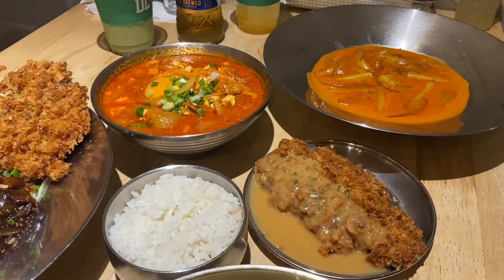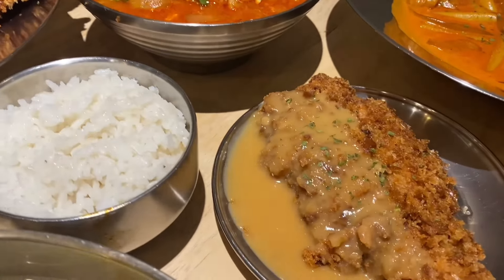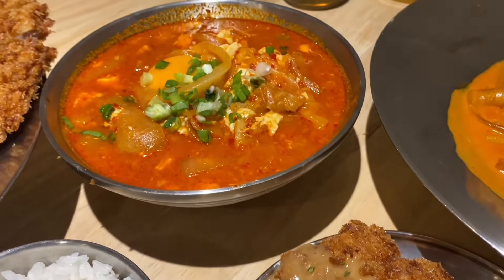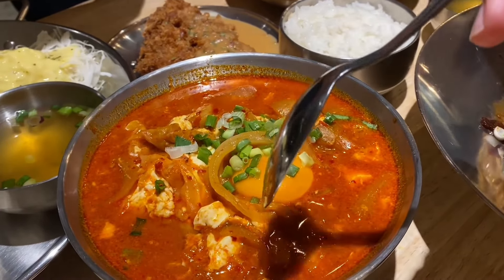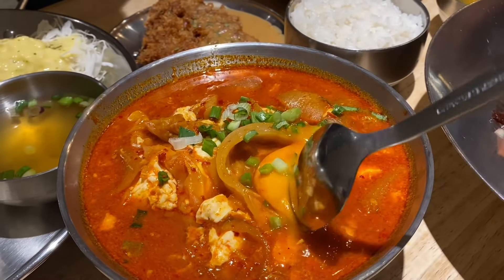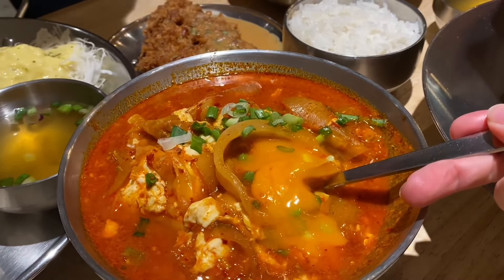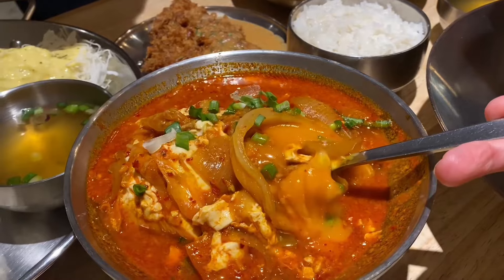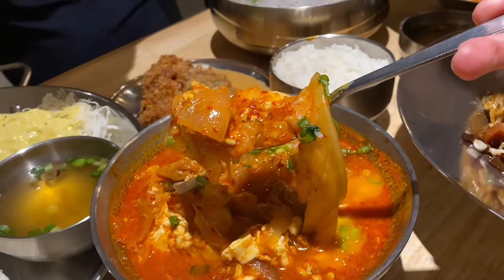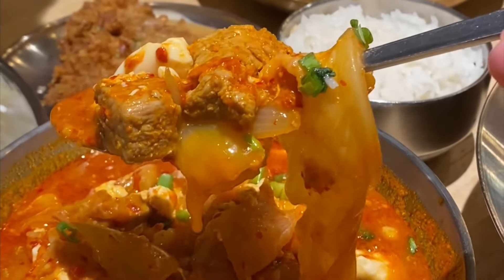For the soft tofu jjigae, I really love the Korean rice in this one — it was done really well and pairs perfectly with the jjigae. The combination of the sauce with the dongas goes well with the tofu stew. The soft tofu jjigae is quite spicy, so be warned if you can't handle spice. It has a raw egg cooked into it, onions, soft tofu, and quite an amount of meat, plus kimchi and spring onions sprinkled on top — it might look small but it's packed with ingredients.